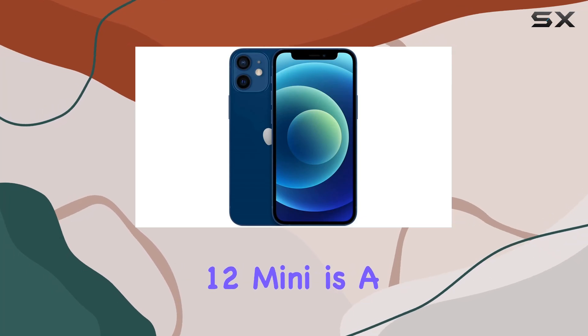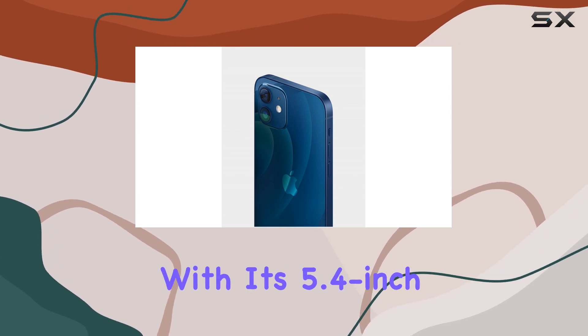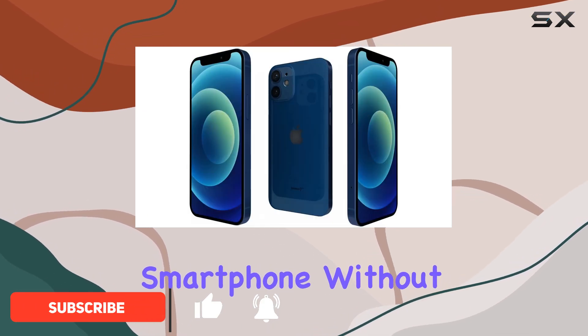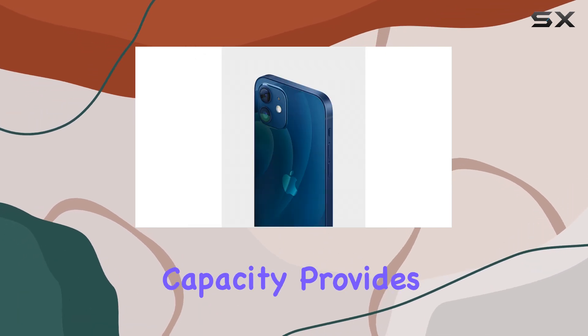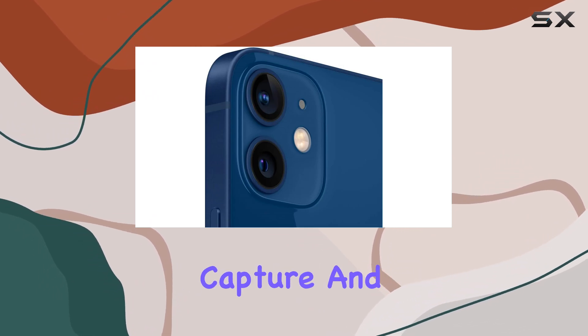The Apple iPhone 12 Mini is a remarkable device offering a perfect blend of compact size and powerful performance. With its 5.4-inch display, it's ideal for those seeking a smaller, more manageable smartphone without compromising on features. The 64-gigabyte storage capacity provides ample space for your apps, photos, and videos, ensuring you have room to capture and store all your precious memories.